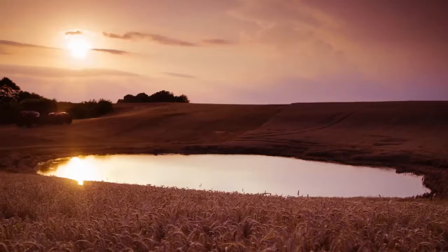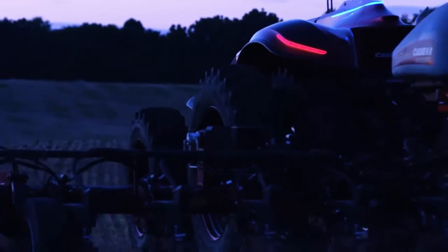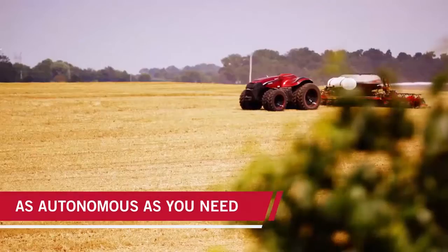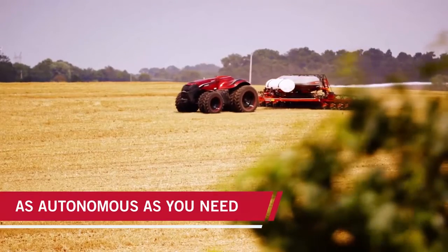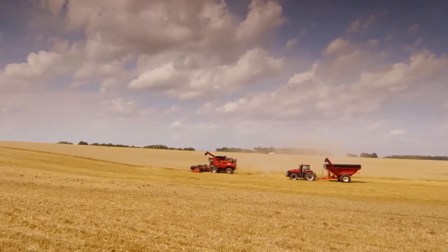You'd make the most of narrow weather windows and work around the clock when needed, increasing overall productivity. For even greater flexibility, you could go fully autonomous or opt for a cabbed machine with both traditional driving capabilities and automation.